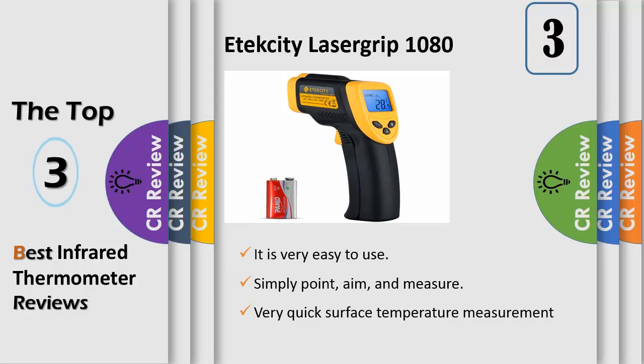It can quickly measure surface temperature ranging from minus 58 to 1022°F (minus 55 to 550°C). You can choose the unit, with a response time of 500 milliseconds. A built-in laser gives you the precision to hone in on the exact space you want to measure. The LCD screen is backlit, and it also has an auto-off function to extend the battery life, and features a low battery indicator so you never accidentally run out of juice. Battery included.